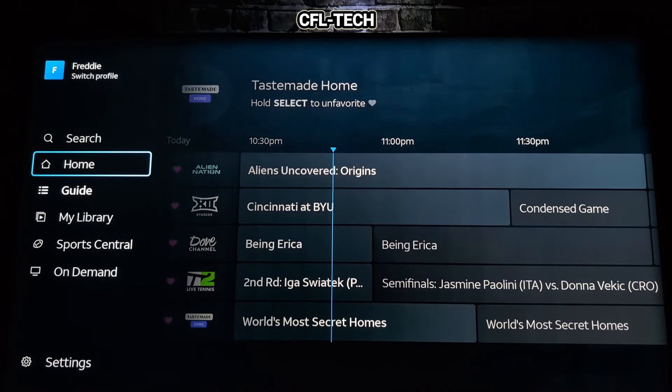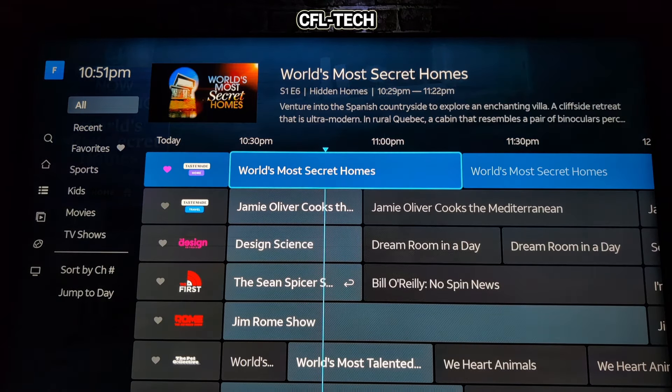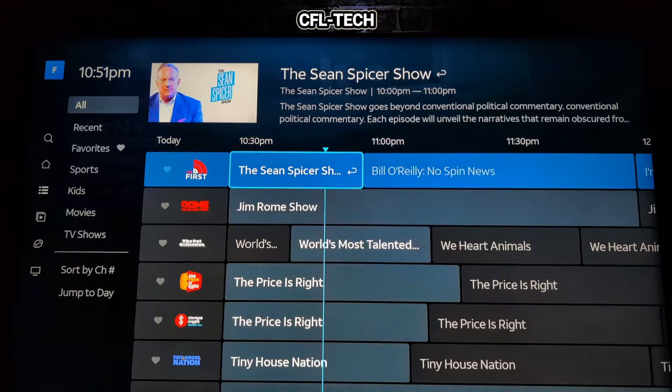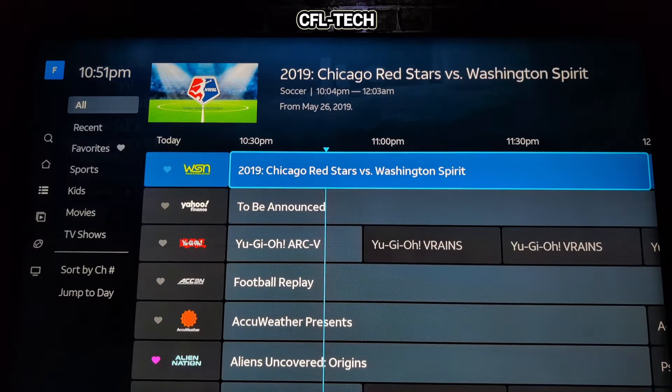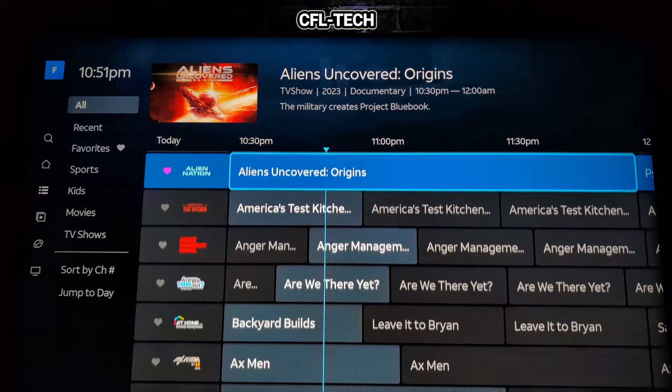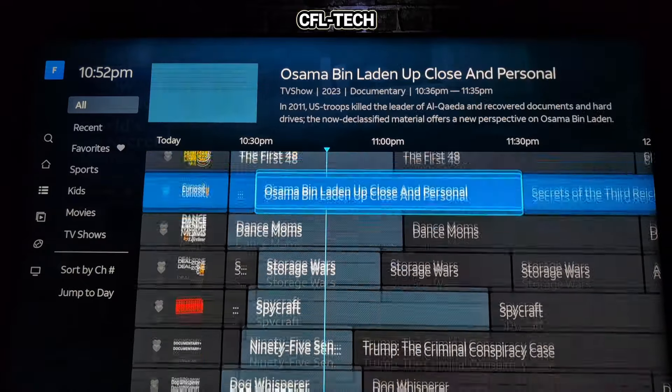A quick look around My Free DirecTV — they'll be adding more channels going into the new year. A DVR in the future would be great, and music channels would be a nice addition. Right now it's a solid service. Some channels overlap with other free streamers, but the Tastemade channels and others are high quality, making it worthwhile. The interface is excellent — it's the same as DirecTV Stream — so you may even forget you're watching a free service.